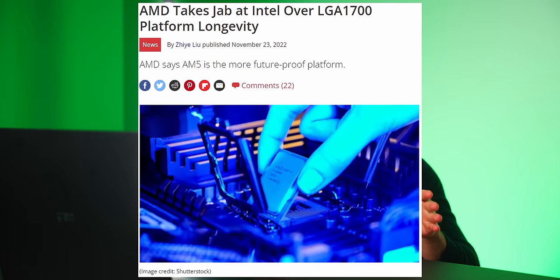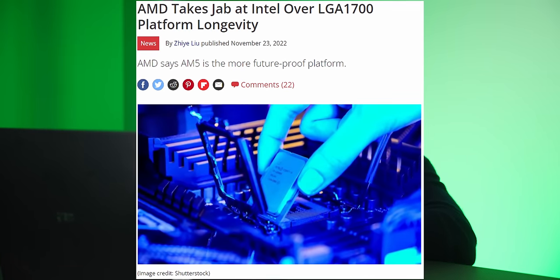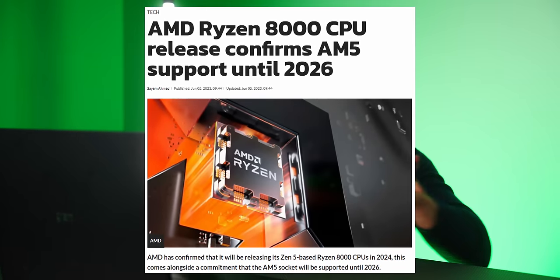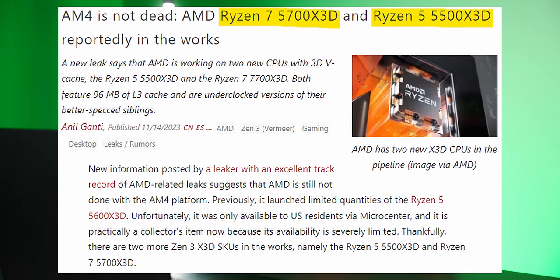Trigger warning: if you're an Intel fanboy, you are not going to like this video. That's because LGA 1700 is at the end of its life whereas AM5 is just starting off — there's only one CPU generation right now with Ryzen 7000 and there's confirmed support for that socket going at least until 2025. AMD also confirmed they're bringing out more AM4 CPUs, making AM4 a more viable socket. AMD is the way to go for CPUs right now in 2023 and going into 2024.